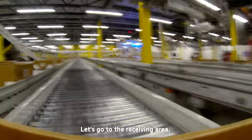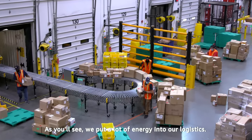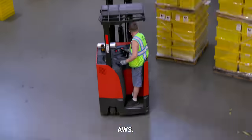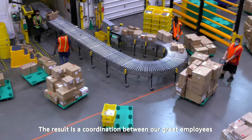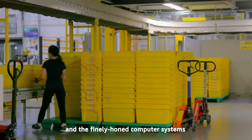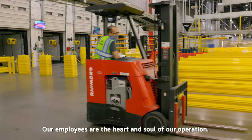Let's go to the receiving area. We've put a lot of energy into our logistics — it's a symphony of people, AWS, software, and other high-tech components. The result is a coordination between our great employees and the finely-honed computer systems we've evolved for more than 20 years. Our employees are the heart and soul of our operation.